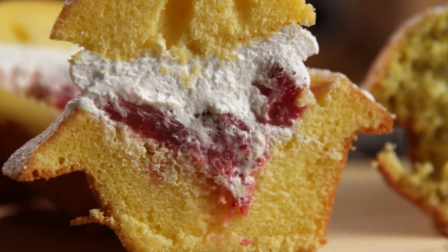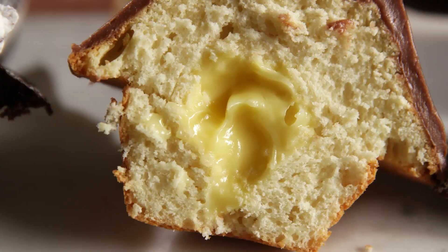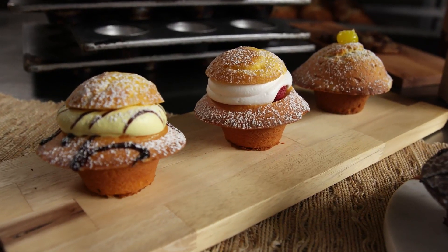I think people love muffins — especially our muffins — because who doesn't like something a little sweet, a little sugary? It just brightens your day. When you're not having the best day, you usually go for that little bit of sugar and it makes everything better.